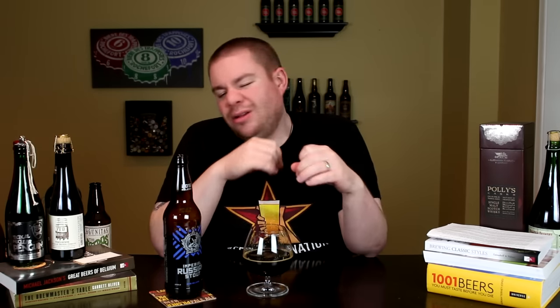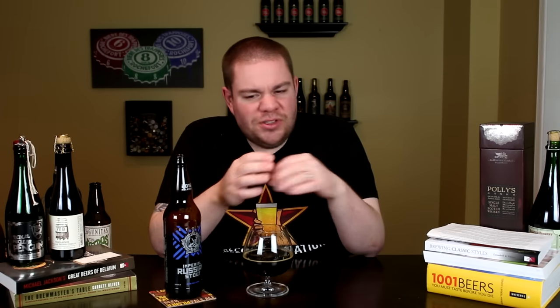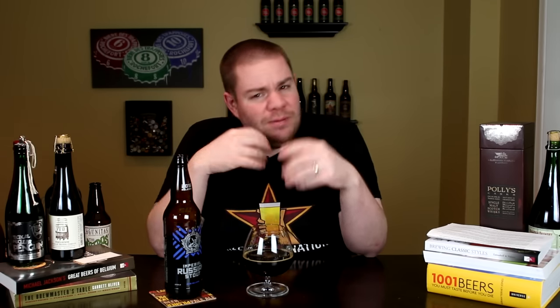The final verdict on the Stone IRS Imperial Russian Stout, 10.8%, available at CraftCity.com — I've got to give this one an A. Like I said in the tasting, this is essentially the perfect example of what, to me, a Russian Imperial Stout should be. You get coffee, chocolate, maybe a little bit of black licorice, subtle roastiness. The 10.8% is warming but not aggressive, adding a little bit of sweetness. It's just a very, very well-balanced beer, and it kind of checks off all the notes that you want in an Imperial Russian Stout.